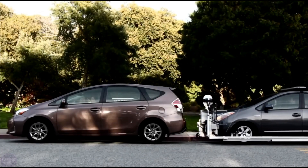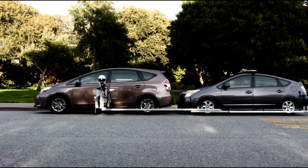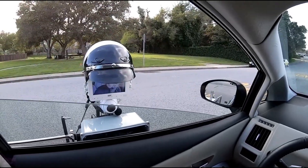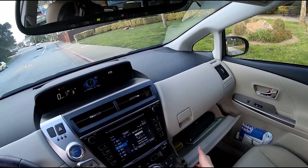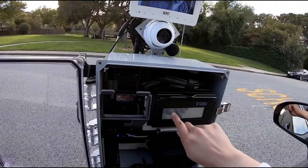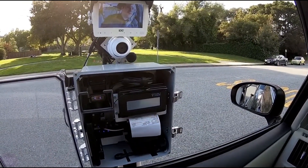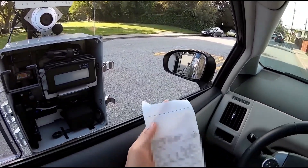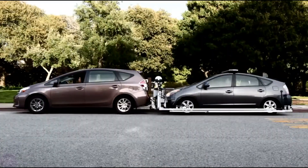Meet GOET, a robotic police assistant designed to make traffic stops more efficient than ever before. Attached to a police car via a forward-extending holder, GOET facilitates seamless communication between officers and drivers without either party needing to leave their vehicles. Equipped with essential tools like a screen, webcam, signature tablet, and printer, GOET streamlines the entire traffic stop process. When the officer's car is parked behind a stopped vehicle, GOET approaches the driver's window, serving as the officer's eyes, ears, and voice.